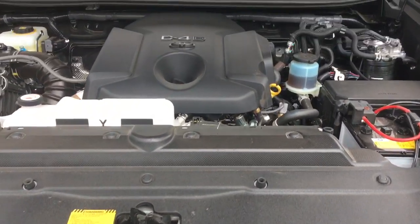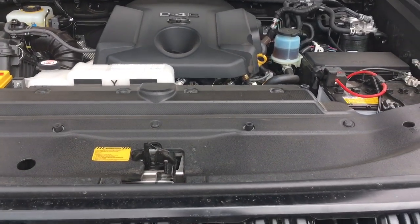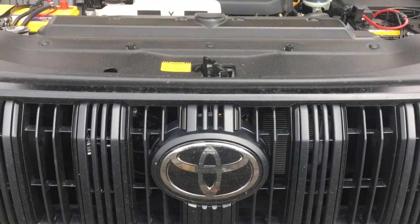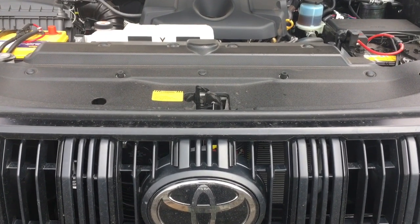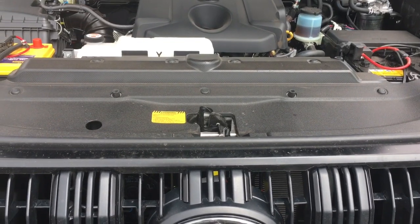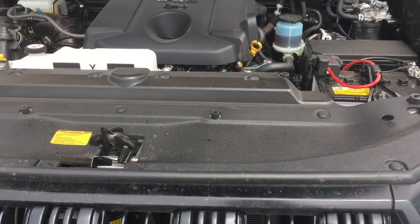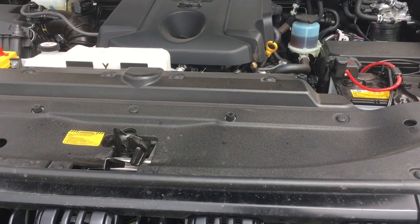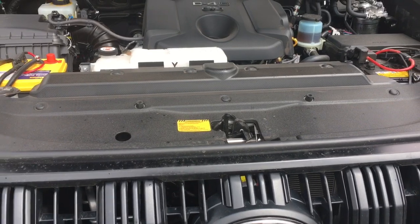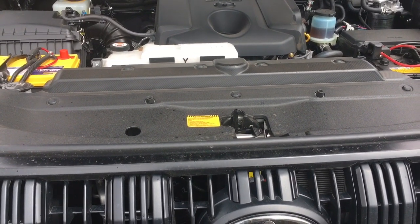Here we've got a Toyota Prado with a 1GD-FTV engine. Most of our information is based on the 1KD-FTV engine, but this will relate to most vehicles — they all make heat, they've got a cooling system with a radiator, a thermostat, and a fan. We're going to relate it back to the 1KD because that's what we see most of. There were something like nearly 3 million 1KDs built.